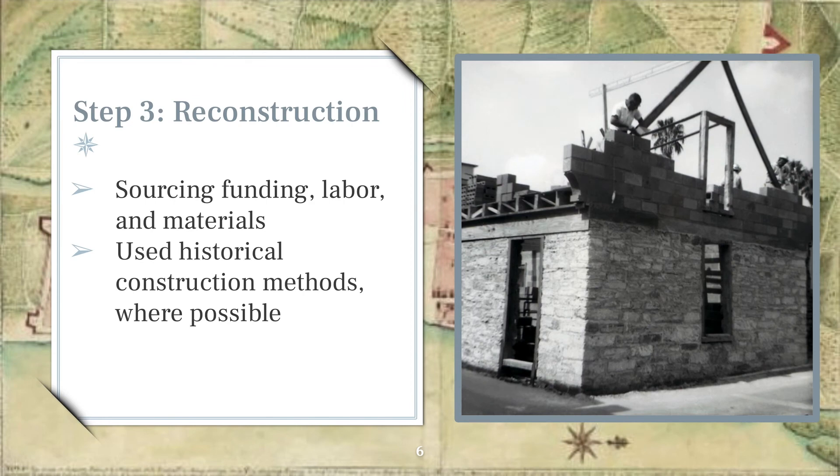The third phase was restoration or reconstruction. Only a handful of the Preservation Board's projects were restorations, meaning the building was still standing and was restored to its colonial appearance. Much of their work was the complete reconstruction of buildings that had been lost from St. Augustine's cityscape for a century or more. In addition to the funding provided by the state, they sourced donations from private citizens and public corporations to complete the work. They tried to use historical construction methods where possible, as well as materials that would have been found in Spanish colonial St. Augustine, like Coquina and Tabby.